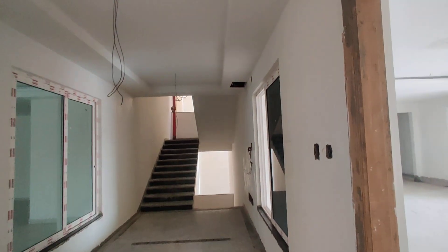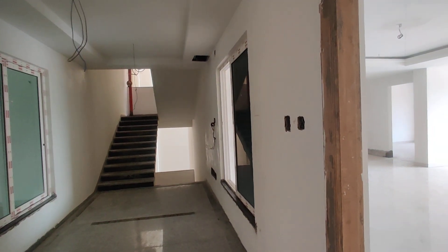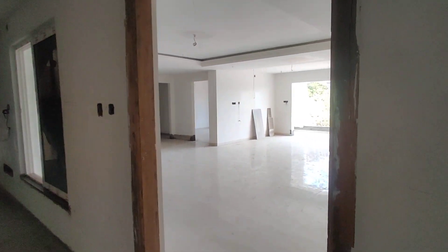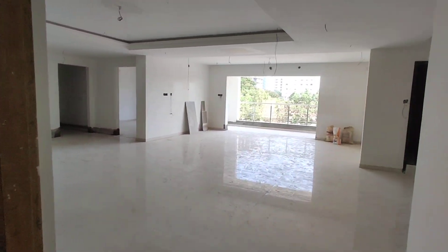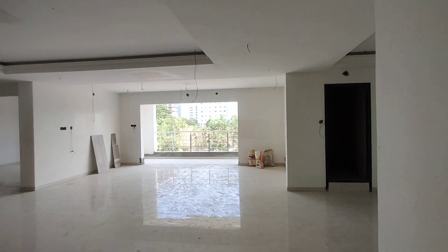Welcome to MG Global Properties. Today we are in Rayadurk location, Hyderabad. Here we have 3BHK flats for sale in this property. The size will be 3780 square feet — it is an extra large flat.